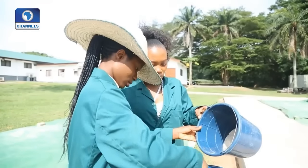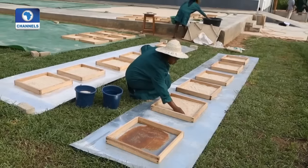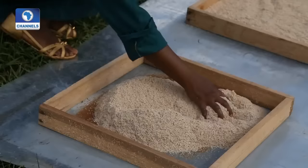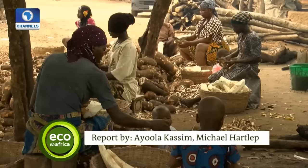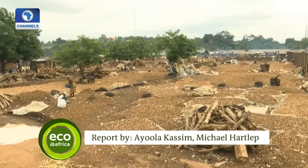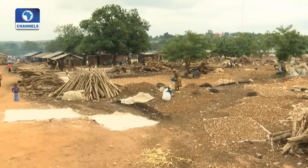Critics worry that using these peels as fodder may have negative effects on livestock. But researchers believe it's a win-win situation for both the cassava producers and the environment. And with livestock production expected to grow in the coming decades, processing peels could even become a billion-euro business — a way to convert waste to wealth.